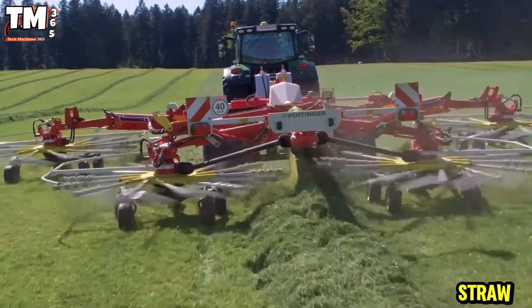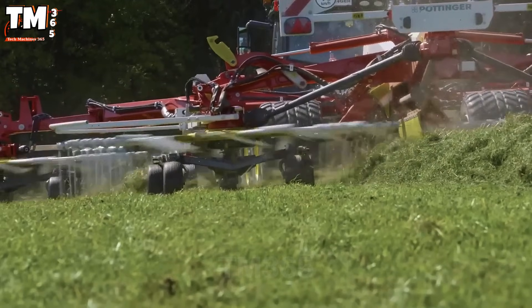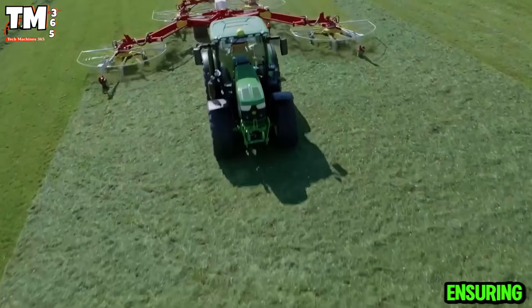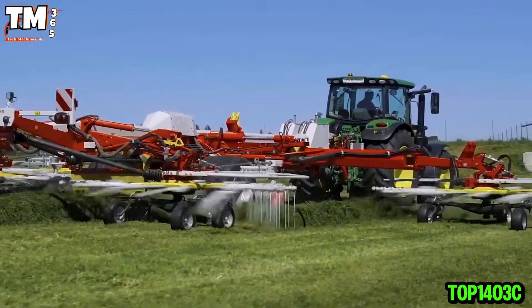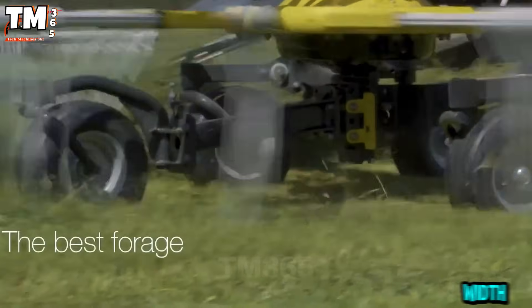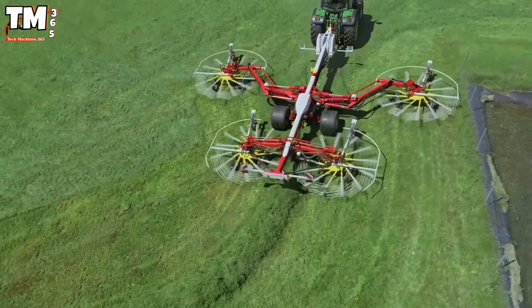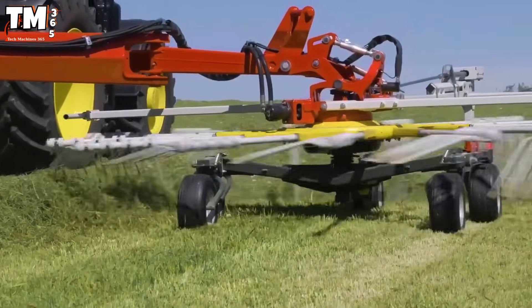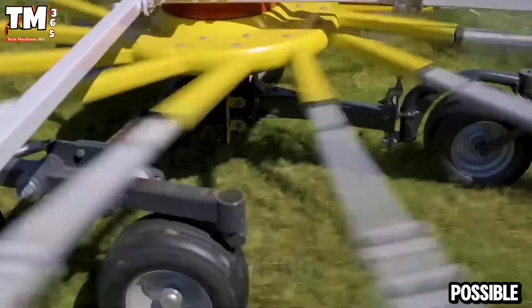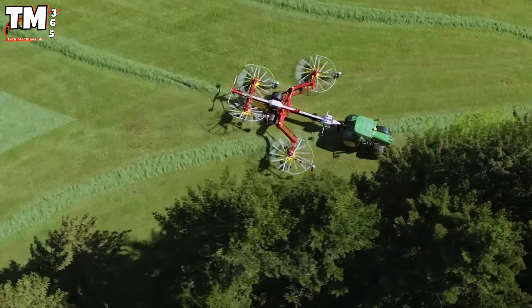The quality of straw determines livestock health and raking directly affects its cleanliness. The four rotor rake is the silent hero, ensuring high yields without compromising quality. The Top 1403C is a perfect example, with a working width of up to 40 meters, making collection rapid. It features a hydraulic weight reduction system that protects the forage, and sturdy rotors ensure stable operation. It is even possible to lift each rotor individually for better straw care.